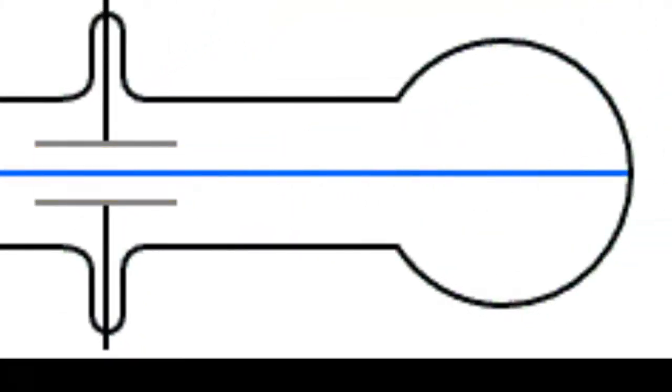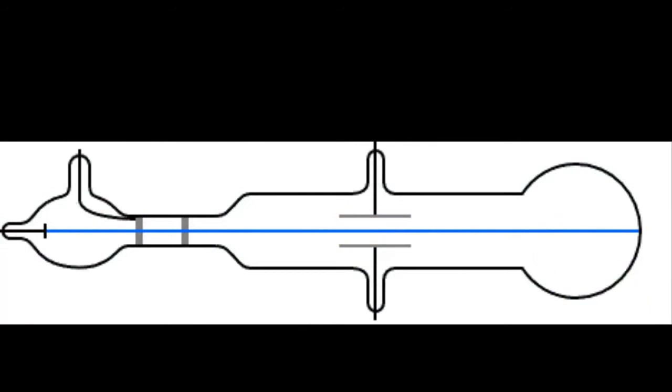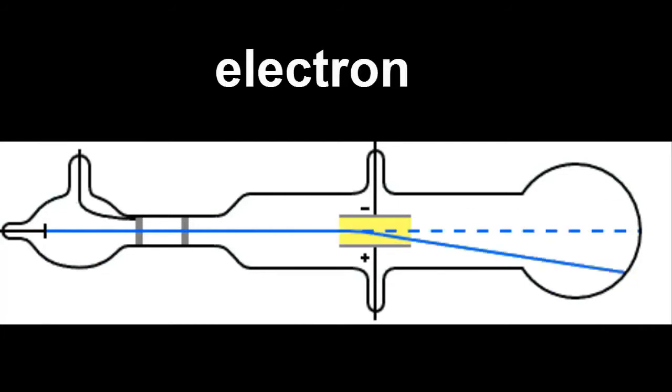But here's the thing. Because the beams bent so easily — more than other particles going through the plates — he could work out that they must have been very light, thousands of times lighter than a hydrogen atom. Thomson realised that atoms had even smaller particles inside them, and that they carried a negative charge. He had discovered the electron. He won a Nobel Prize for this.